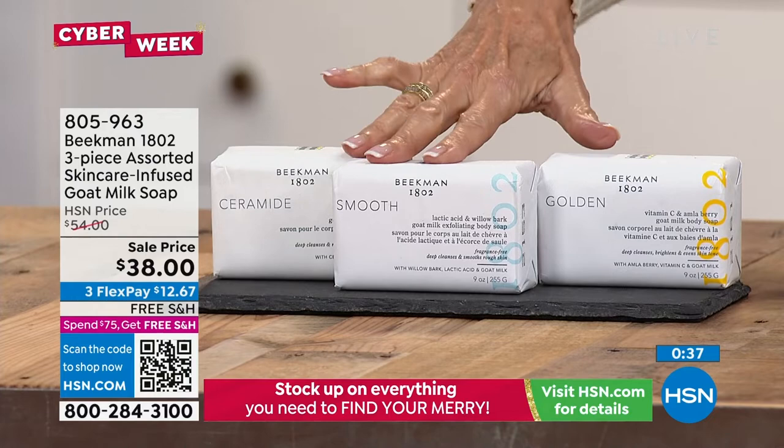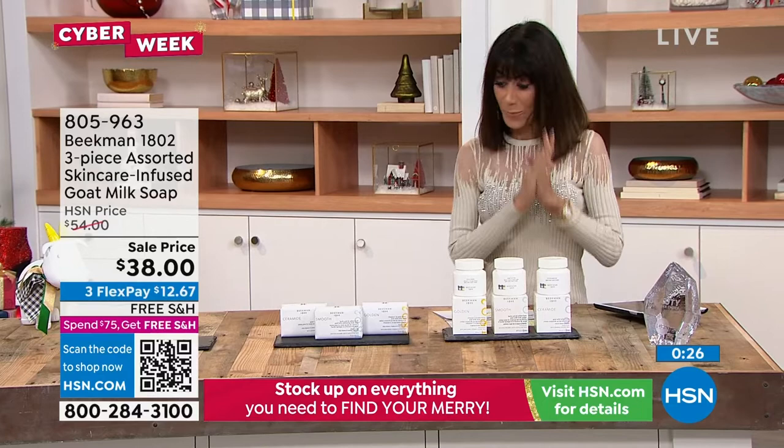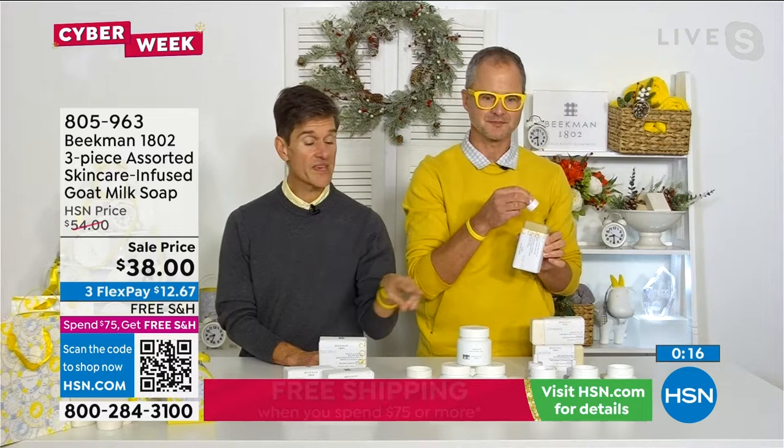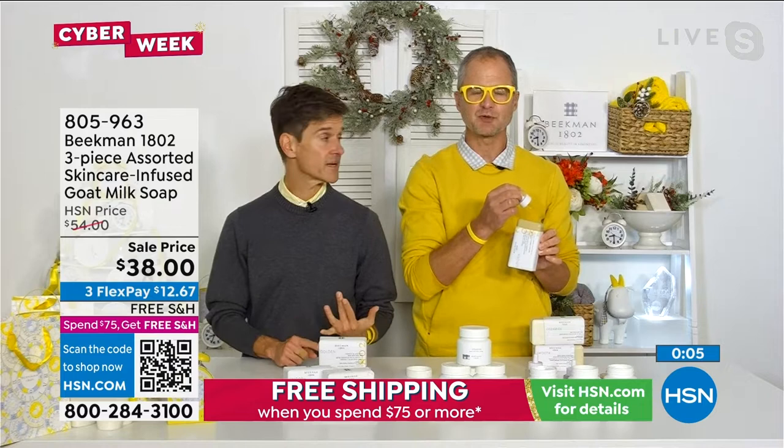It's literally like we took our boosters — the golden booster, smooth booster, and ceramide — and put them in the soaps. We did exactly that. Free shipping and handling, and as you can see these are big bars — $20 individually. Right before the show we made this a this-day-only price, meaning the price on screen is only good until midnight.